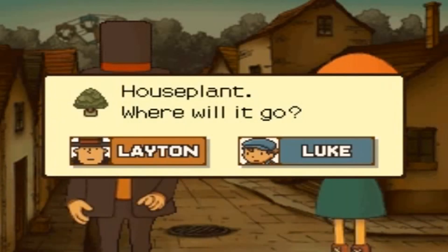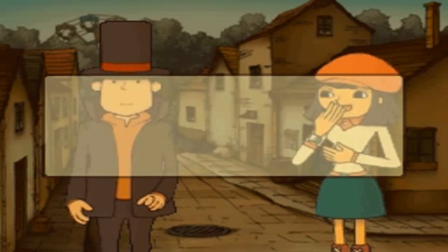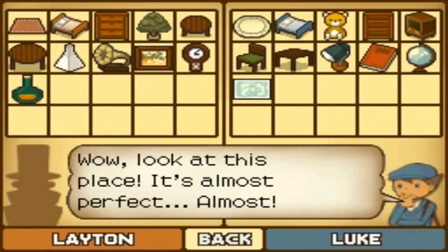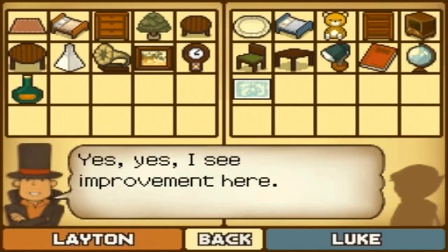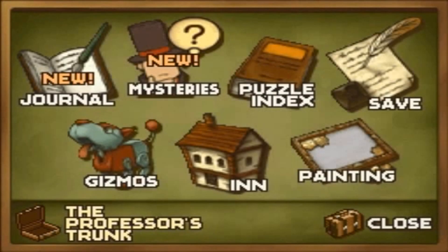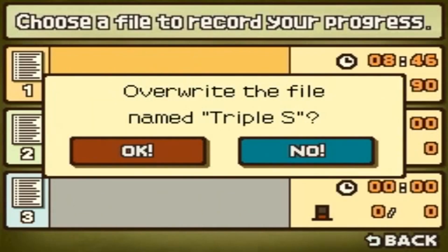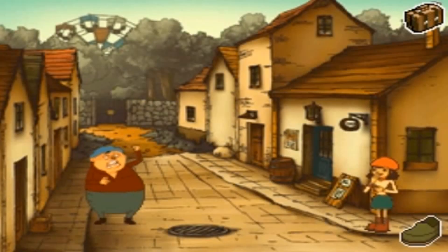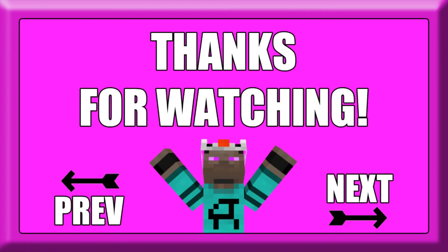A houseplant? I wonder when Chapter 7 is going to start. Let's go into the inn. I see improvement here — he's still saying not bad. Come on, man, your room's full of stuff, you should be happy. Save. And I will see you all next time. Bye!